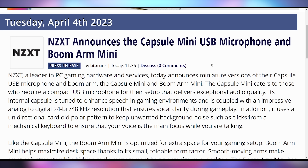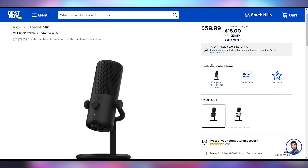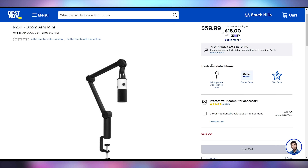NZXT is trying to take on Elgato with streaming gear — a microphone and boom arm — coming out with the Capsule Mini and the Boom Arm Mini, which will allow you to have a microphone near your face. 60 bucks for the Boom Arm Mini. Combine the two and you've got a powerful small setup for capturing your voice.